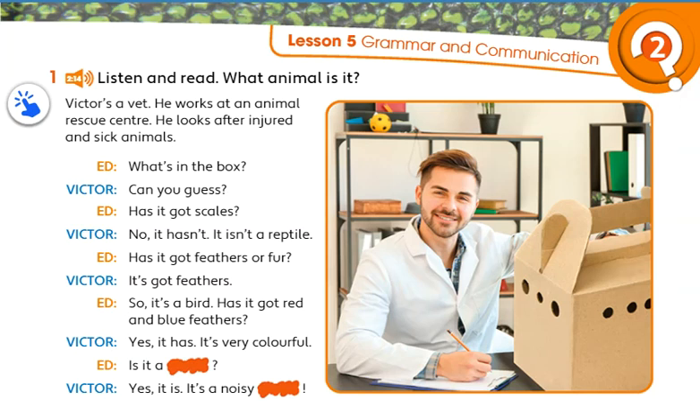Has it got red and blue feathers? Yes, it has. It's very colourful. Is it a parrot? Yes, it is. It's a noisy parrot.